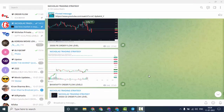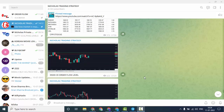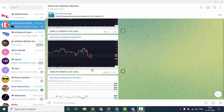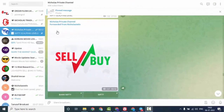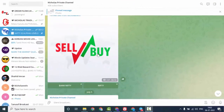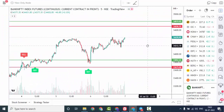Order flow levels are posted daily on the public Telegram channel before market open. If you wish to join the channel, click the link below in this video description box. Nifty and Bank Nifty live auto buy and sell signals are now available for all premium members and those who open a Fyers account under reference.